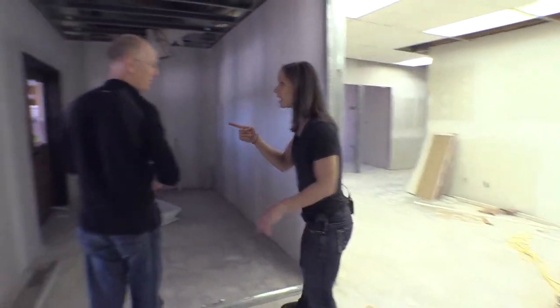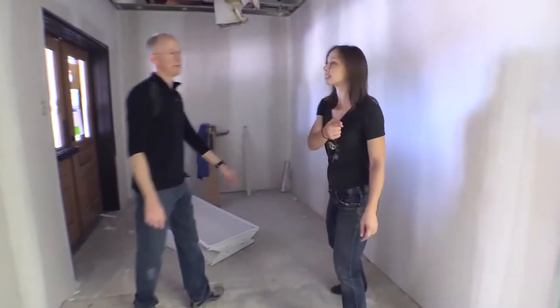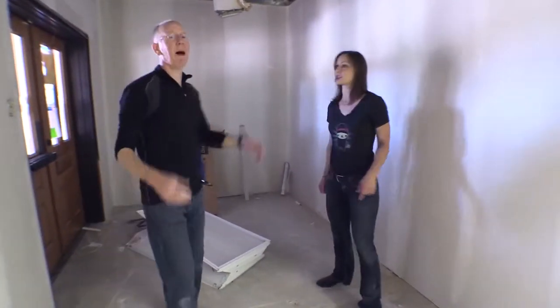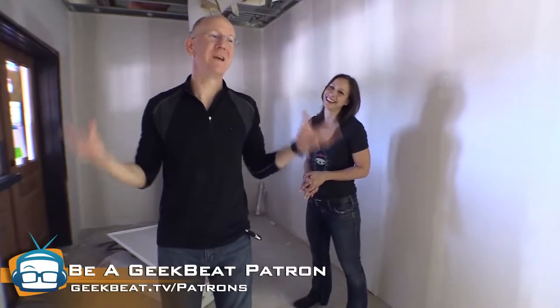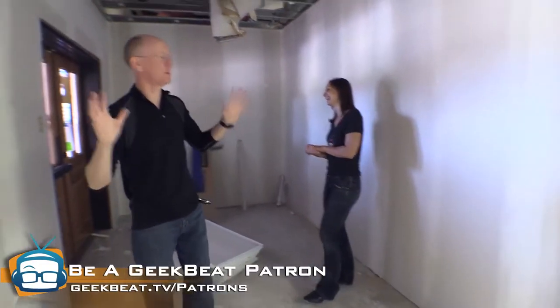The patrons got a sneak peek at all of this over at geekbeat.tv/patrons, and they found out more than we're sharing with you. If you go to geekbeat.tv/patron, you can help us pay for this building — we need it. Even one dollar per month would be huge.